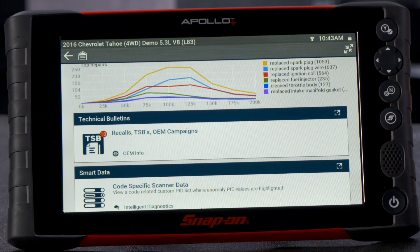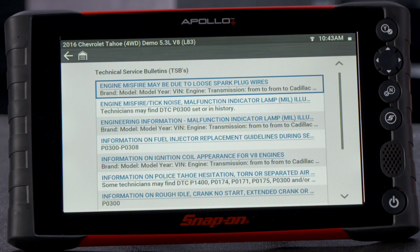We also provide OEM information through bulletins and recalls, again specific to the code and vehicle.